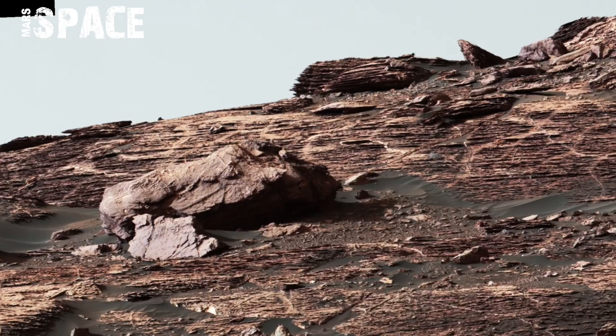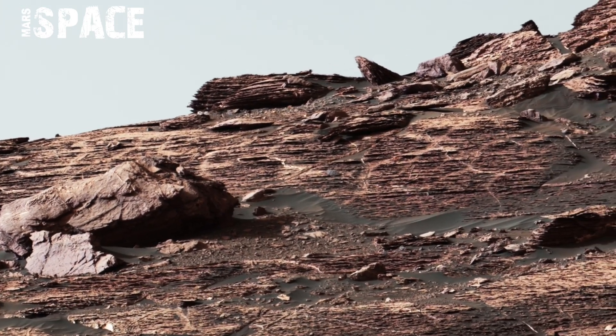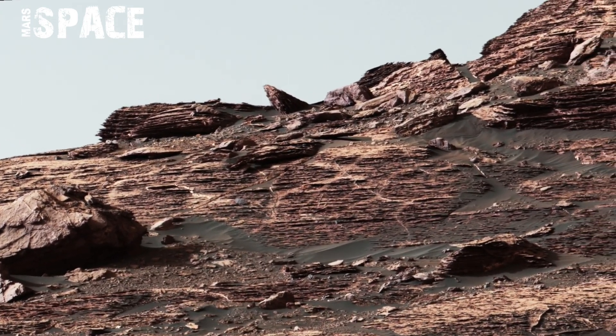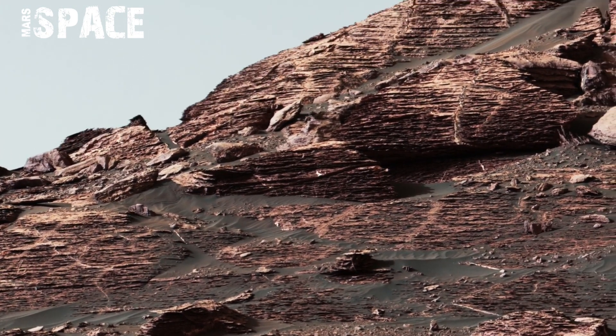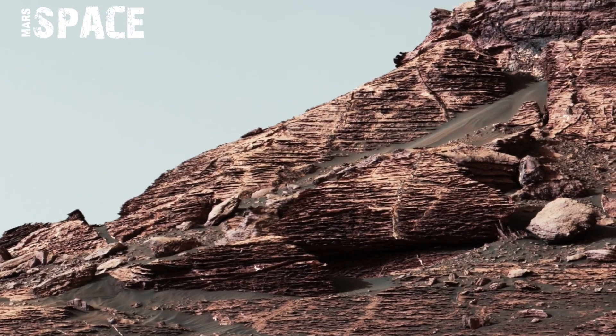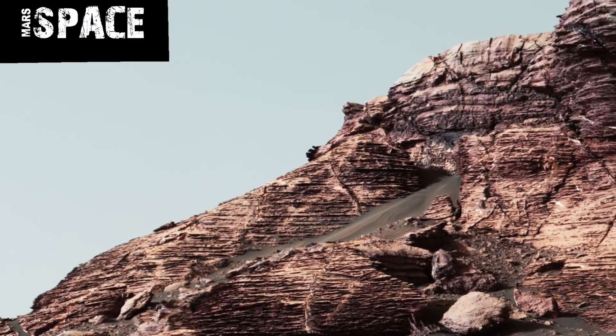Some formations look layered, hinting at past water activity. The panorama allows researchers to compare different areas with one single view, helping in identifying interesting targets for closer study.